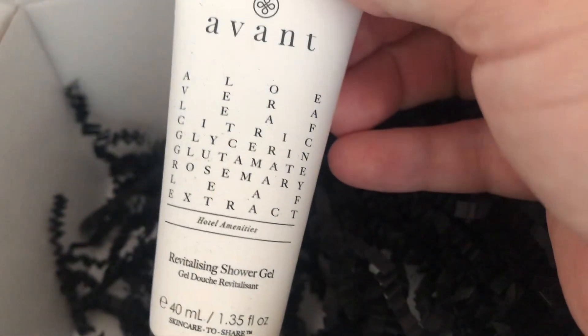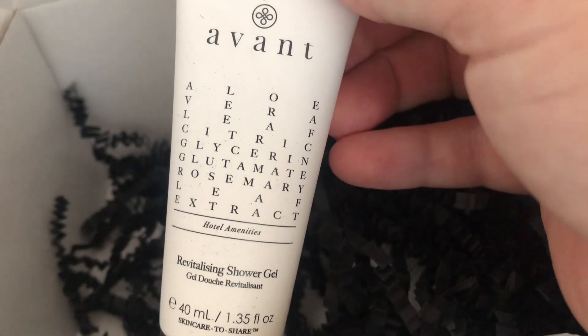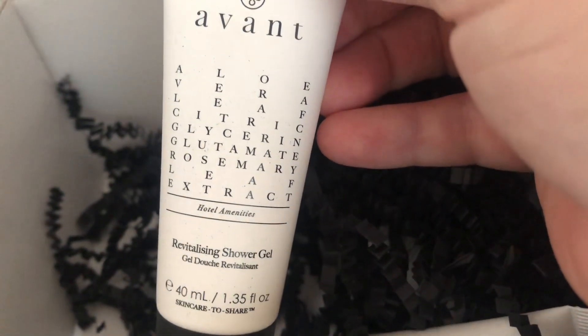Then I've got the Avant Revitalizing Shower Gel, again 40ml, with Aloe Vera Leaf, Citric, Glycerin, Glutamate, and Rosemary Leaf Extracts.